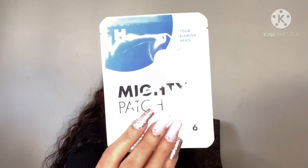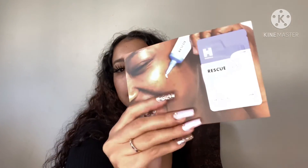And I got these gold eye masks from Wander Beauty, and this Mighty Invisible Patch — your blemish hero. Gotta try that! And this Rescue Post-Blemish Cream from Hero Cosmetics. Oh, and I got some samples here too!